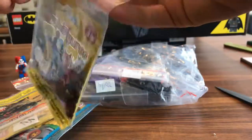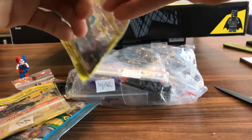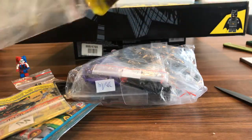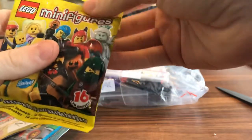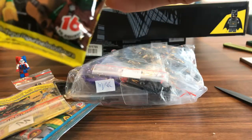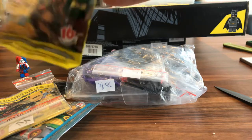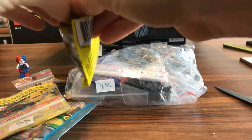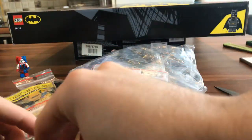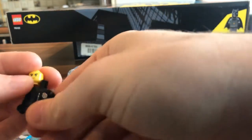Now, minifig series — I got some extra ones of these. I did not know that they would come in their little packaging, so it's kind of like I get to reopen them. It's been opened to verify the contents. This is Series 16. I just wanted some extra people to have.